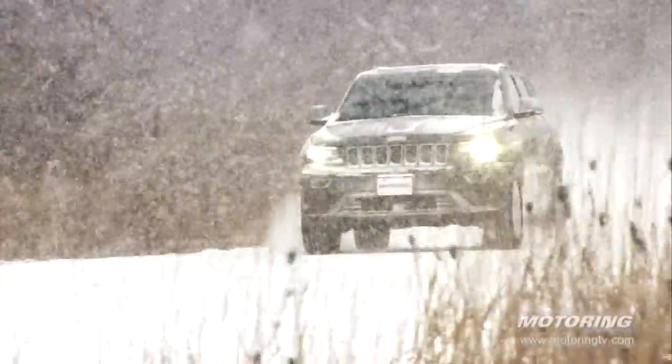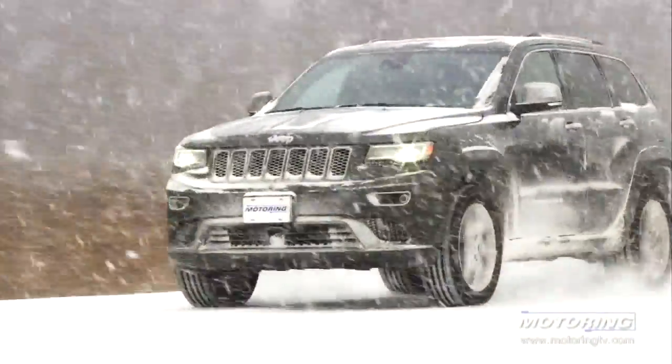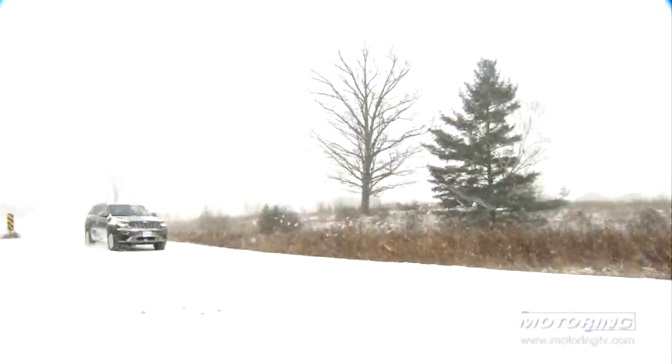On a day like today, we couldn't have asked for a better test vehicle. And the Grand Cherokee — yeah, it's a luxury SUV. But at heart, it's really just a Jeep. And that's what's great about it.